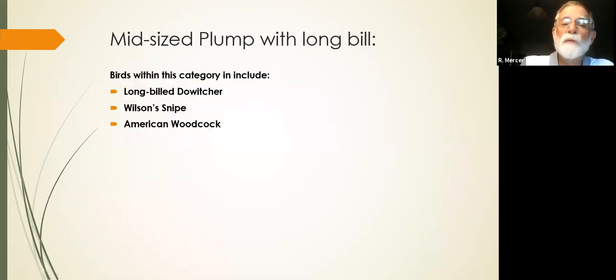In this group is also the long-billed dowitcher, Wilson's snipe — which you'll find more in the marshes or the horse pasture — or the American woodcock. Not beach birds, but these are mid-sized plumps.